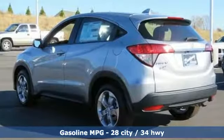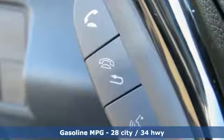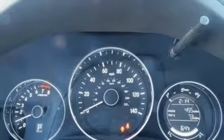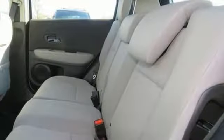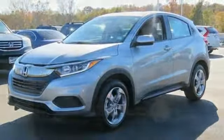Continuously variable automatic transmission, manual tilting steering column, streaming audio, manual telescoping steering column, wireless phone connectivity, external memory control, aluminum wheels, power windows, and inline four-cylinder engine. Honda has a world-renowned reputation for reliability.